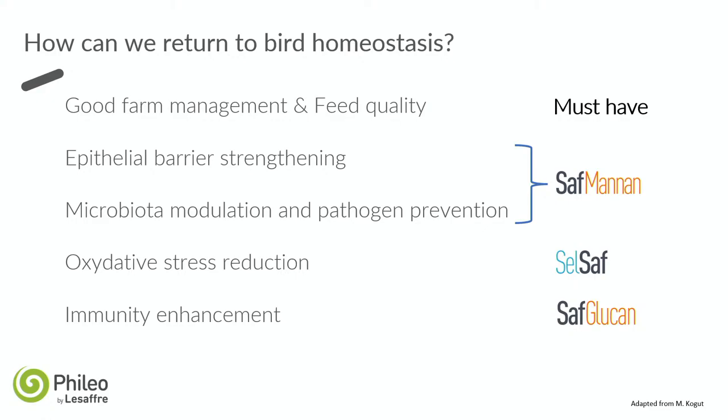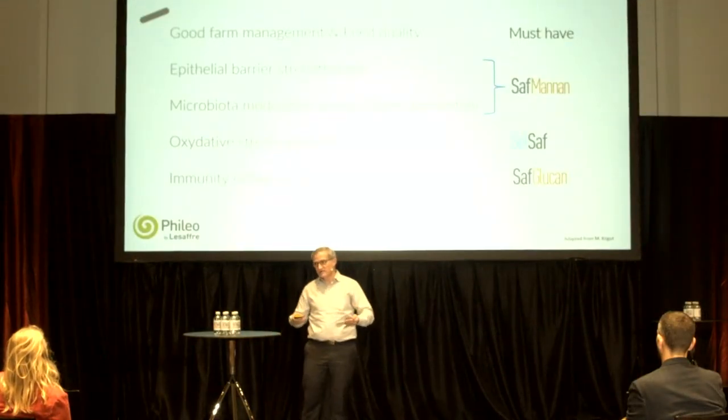How can we stop this vicious cycle? The basics are good farm management, a good vaccination program, and good feed quality. Beyond that, we can help birds by strengthening the epithelial barrier of the gut, modulating the microbiota toward a good balance, preventing pathogenic bacteria development, reducing the effects of oxidative stress, and improving immune system function. We have three solutions which can help birds prevent this vicious cycle and return to good gut homeostasis.